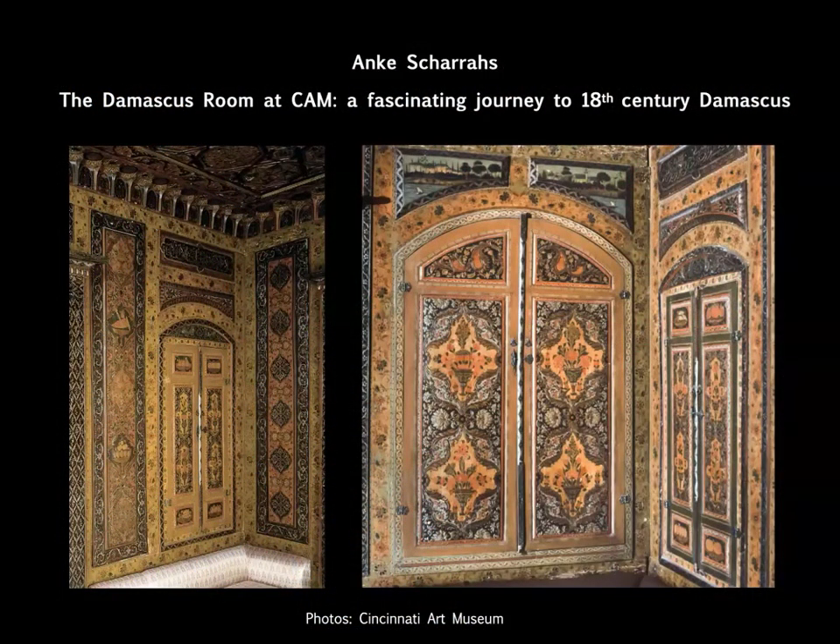Thank you and welcome, Anke, to our program today. Hello everybody, and thank you very much for the kind introduction, Helen. I'm very grateful for the invitation to take you on this journey today. Let's get started.